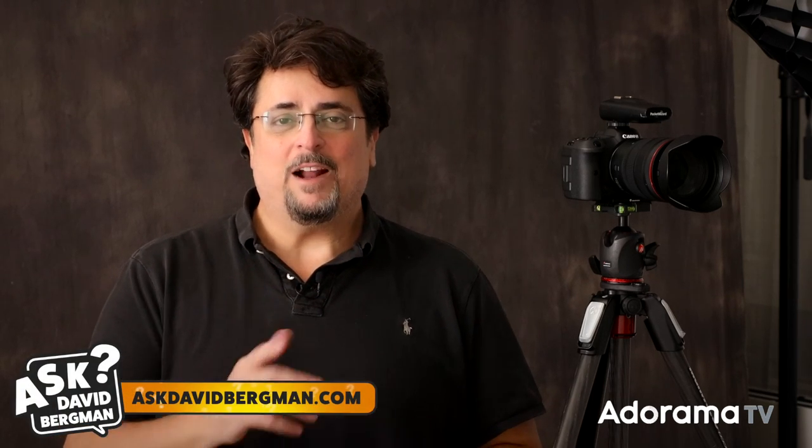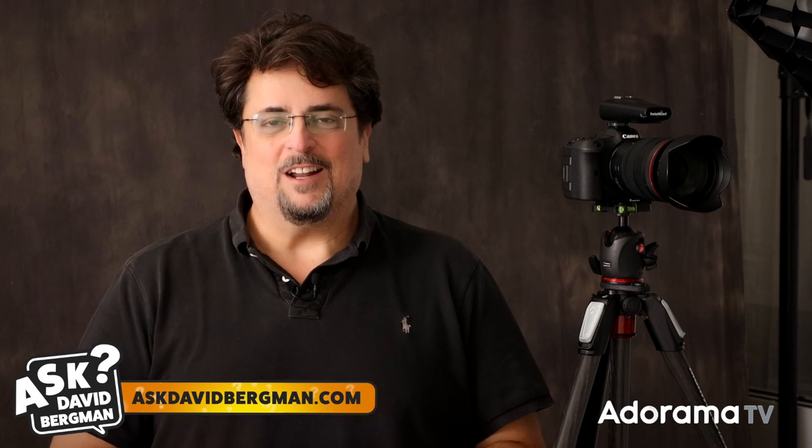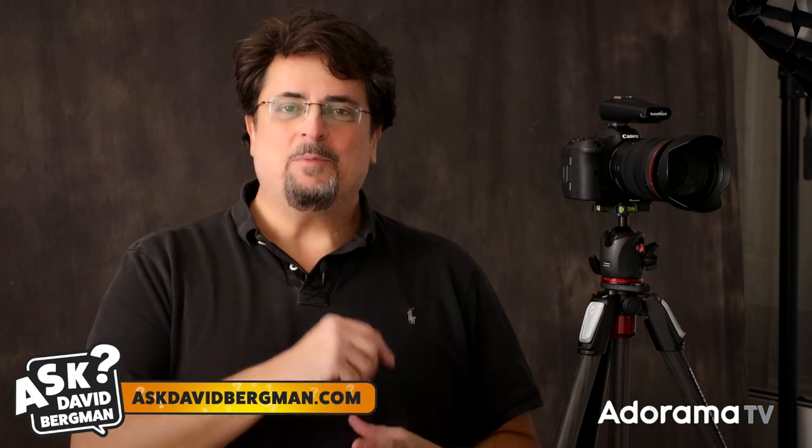Hey there everyone, welcome back. As always, answering your photography questions right here on AdoramaTV. If you've got a question, you know what to do — just go to AskDavidBergman.com, submit your photo question right there on the site. If it's one that I think is going to help a lot of other photographers, I just might pick your question to answer right here on a future show.